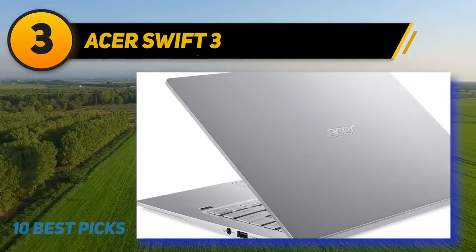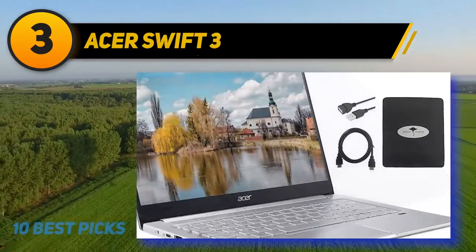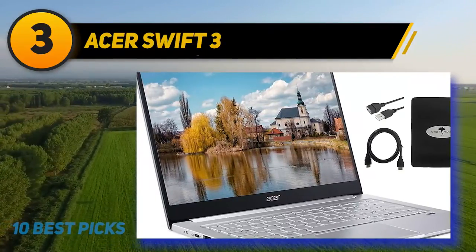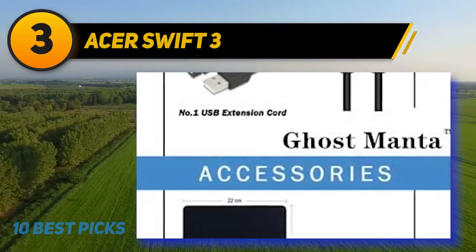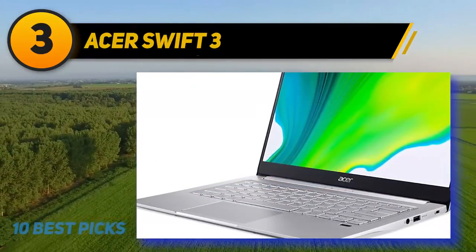At number 3 is the Acer Swift 3, which checks all the boxes for a good college laptop. It is affordable, with battery life and performance that redefine excellence, and its lightweight, compact build lets you carry it anywhere. The metallic finish is the design's selling point — even the keyboard has a similar finish — and it features a Windows Hello-enabled fingerprint reader.